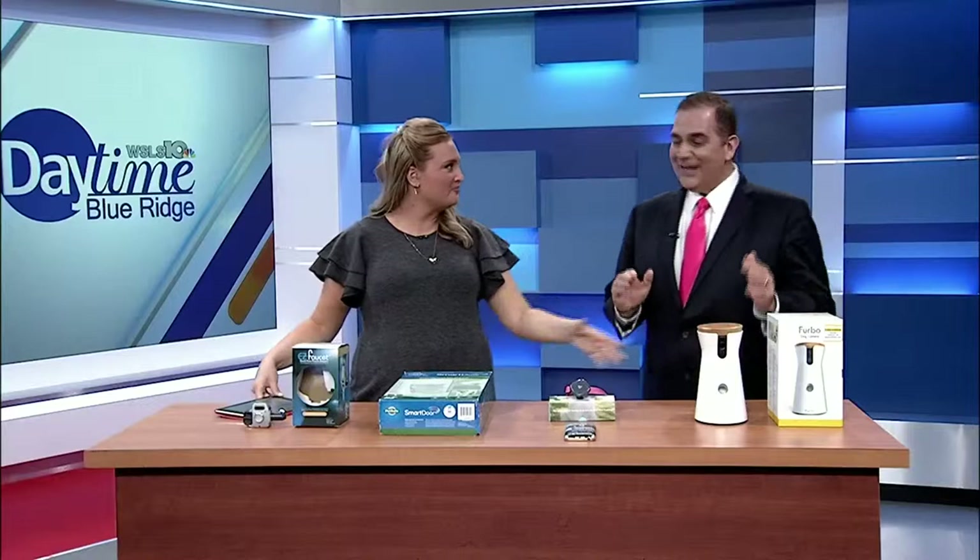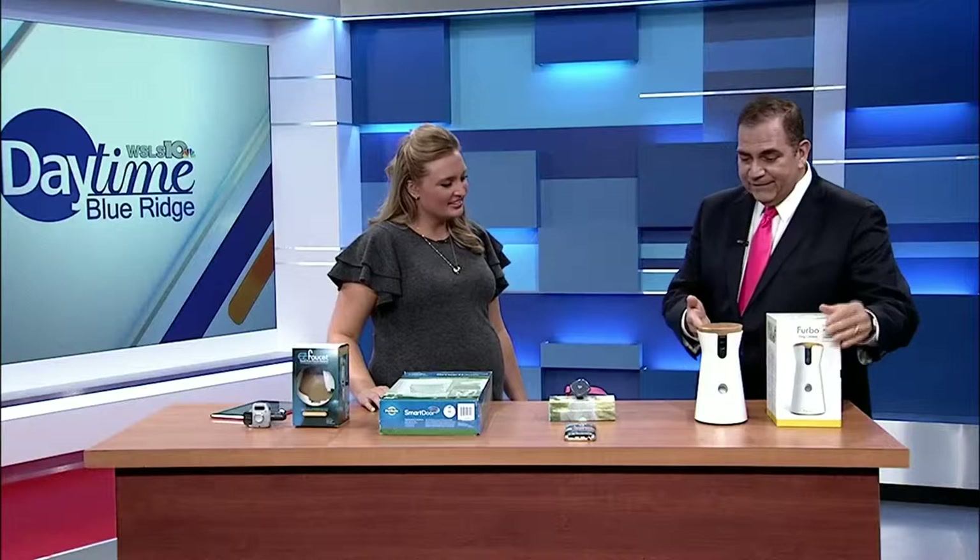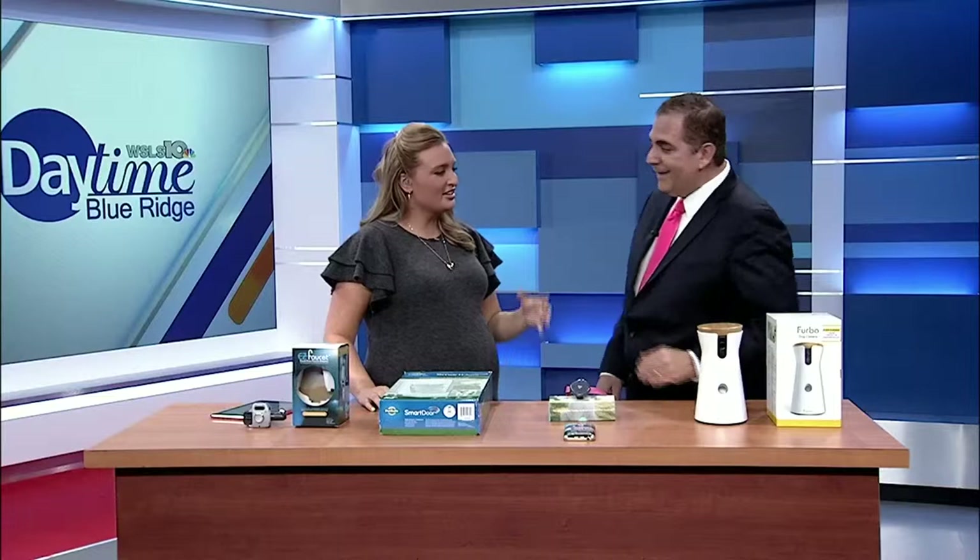J-Lo loves this, Ellen DeGeneres loves this, and my two yellow labs Sydney and Abby love it. This is Furbo — it lets you see, hear, and talk to your pet when you're not at home. HD video, two-way audio, connects to your smartphone letting you check in with your pet from anywhere.